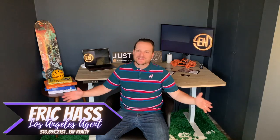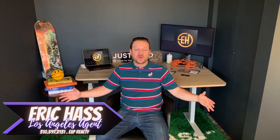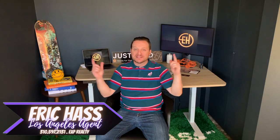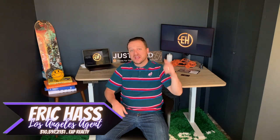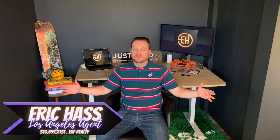Eric Haas here with eXp Realty in sunny Southern California. Hope you guys are doing fantastic. I'm here on the west side of Los Angeles bringing tips, tricks, and strategies to keep you successful as a buyer, seller, or investor. If you're joining me for the first time, super stoked to have you here. If you've been joining me for a while, thank you so much for the continued support.